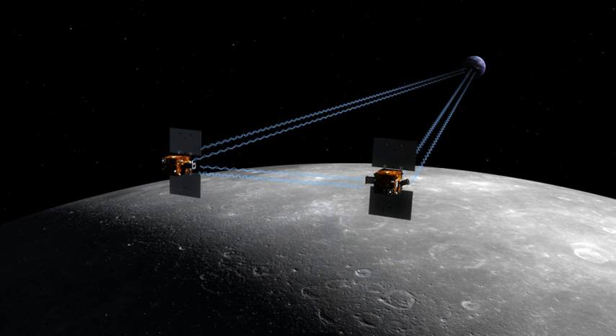A second phase, at a lower altitude, of data collection began 31 August 2012, and was followed by 12 months of data analysis. On 5 December 2012 NASA released a gravity map of the Moon made from GRAIL data. The knowledge acquired will aid understanding of the evolutionary history of the terrestrial planets and computations of lunar orbits.